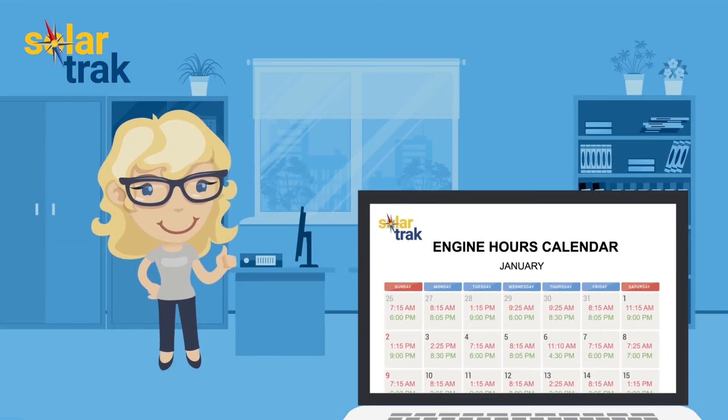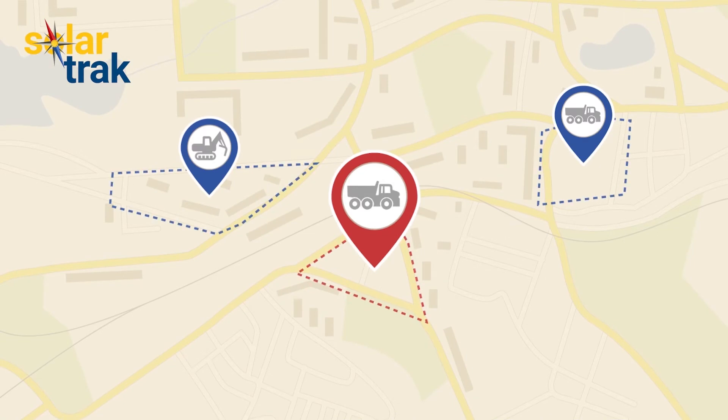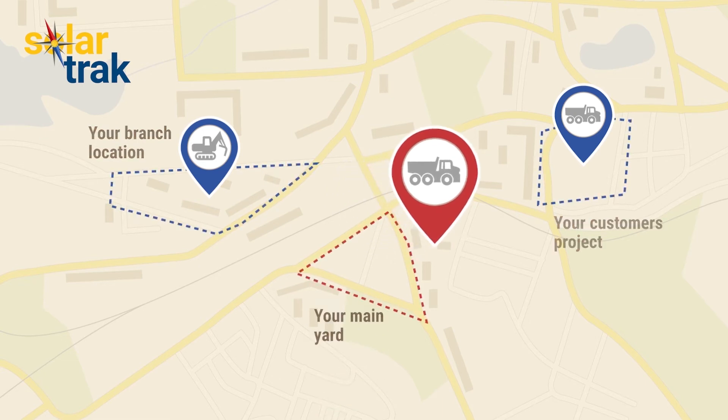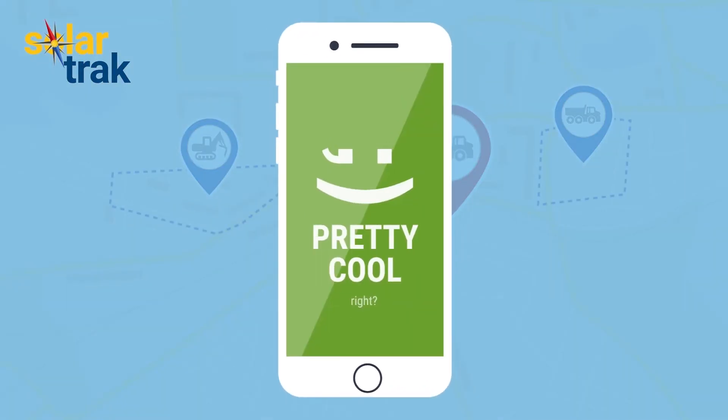This will make Marge in billing very happy. SolarTrack even lets you create geo-fences around your customer's project, your branch office location, or even your own yard. When equipment moves in or out, you'll get a text or email alert. Pretty cool, right?